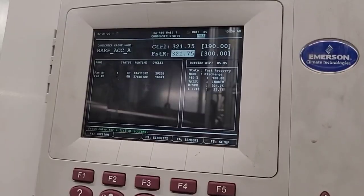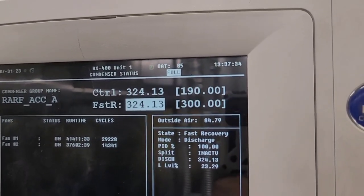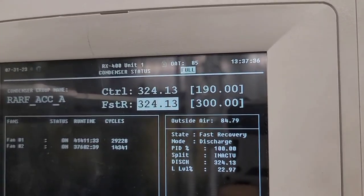We're at 321 PSI. I'm going to see how high it gets. Right now it's 137°F. I'm going to let this run and go get something to eat.